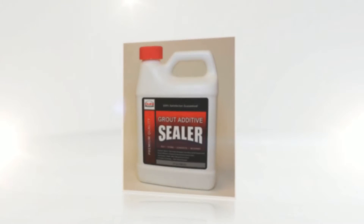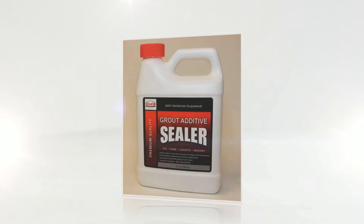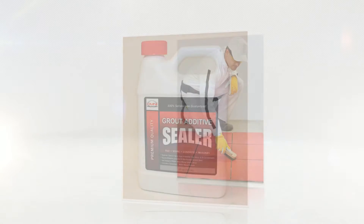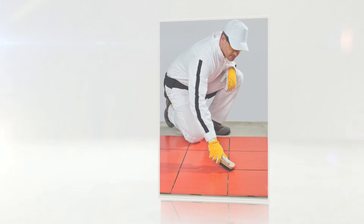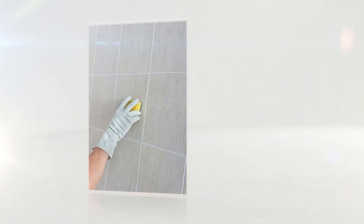If you love the tile you have, we can help you remove the efflorescence and make it look new again. Dry brushing or acidic cleaners will work well, but make sure you check with us first so it won't alter the appearance of your tile.